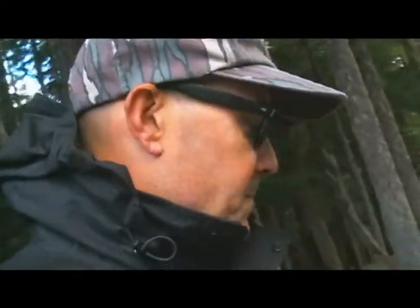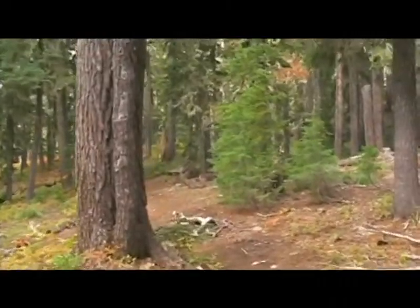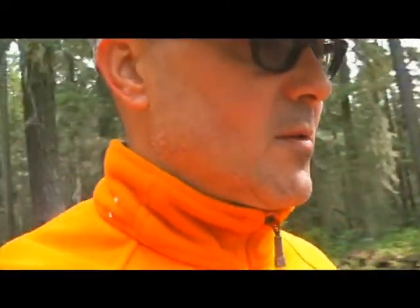Well here I am again kicking off another adventure. It's the first day of fall and I'm on the west side of the Three Sisters Wilderness, about three miles along on an eight-mile hike up into some meadows.